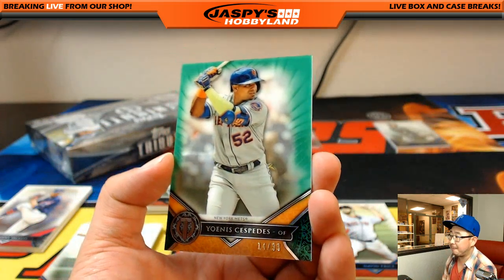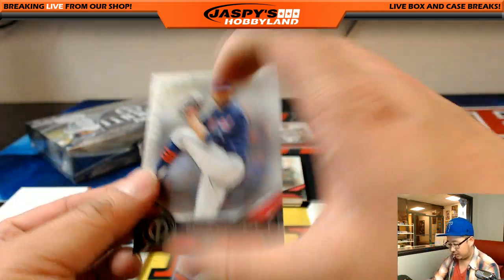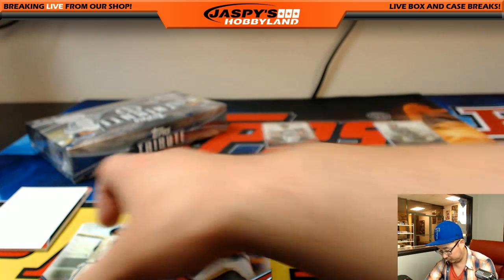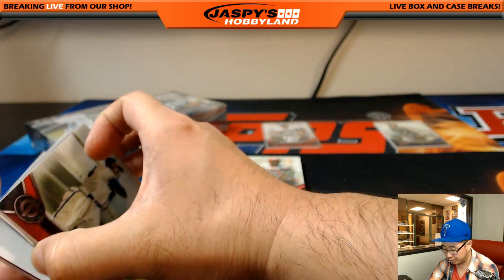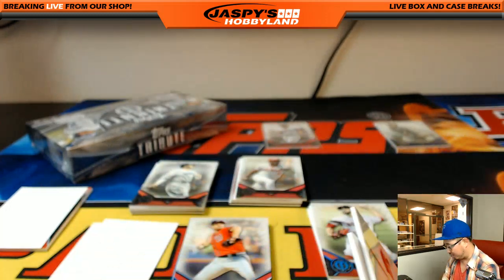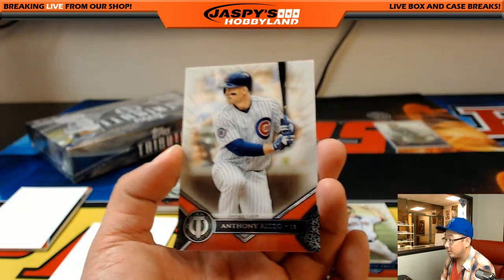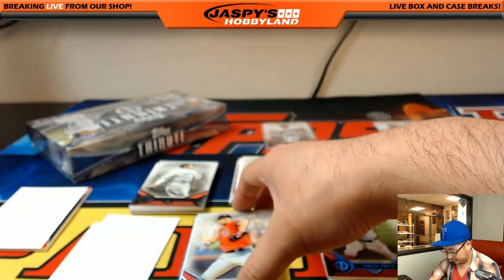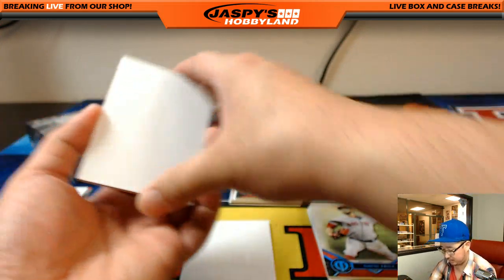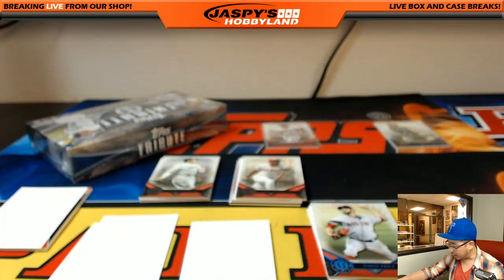Cespedes, 14 out of 99, for Lee and the Mets. Danny Salazar for the Indians. Oh, a redemption — okay, I was like where'd the hit go. Hank Aaron and Mookie Betts — nice, Red Sox and Braves, that's a redemption. Anthony Rizzo. Max Scherzer Nats. Daniel Murphy Nats, 48 out of 99, for Tom Hetherington and the Nationals.